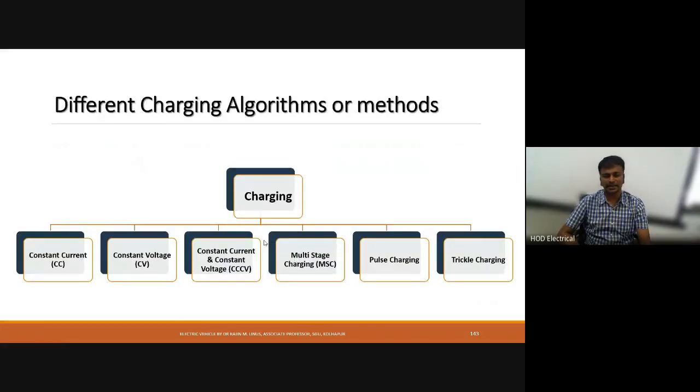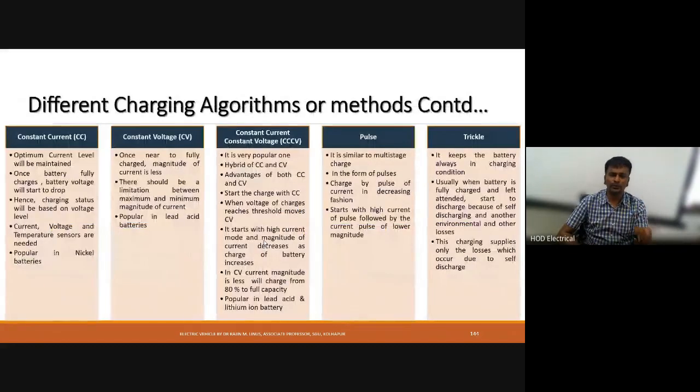Charging can be classified as constant current charging, constant voltage charging, constant current-constant voltage charging, multi-stage charging, pulse charging, and trickle charging. In constant current charging, the charging current is maintained constant. Initially, more voltage is applied to the battery, and this voltage gradually reduces. When the state of charge reaches nearly 100%, the voltage drops, indicating the battery is fully charged.